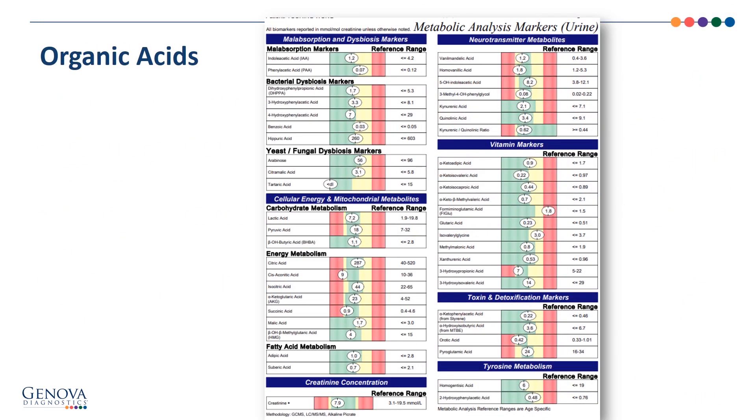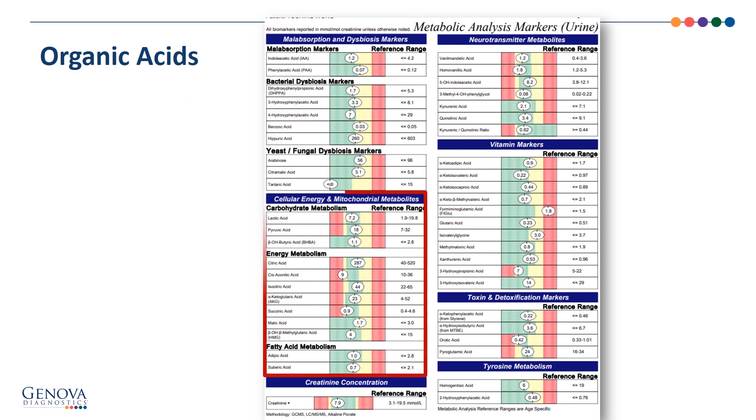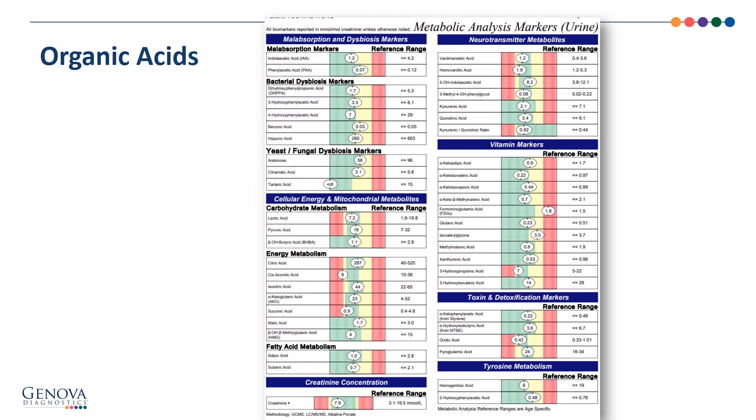The organic acids page, or the metabolic analysis markers page, is divided into various functional categories. We start with malabsorption and dysbiosis markers — these all look really very good inside the reference range. This is the section that is often responsible for probiotic recommendations. The cellular energy and mitochondrial metabolites are those organic acids we've already looked at as part of the Krebs cycle pathway chart. Note the creatinine concentration at the bottom left is well within the reference range, so we have a good specimen.